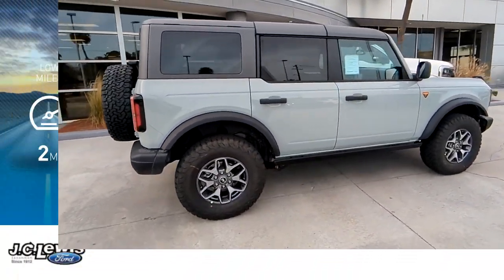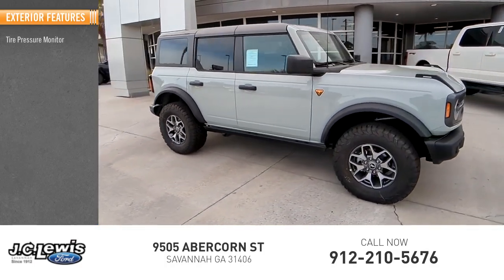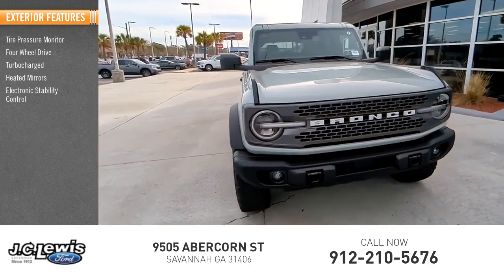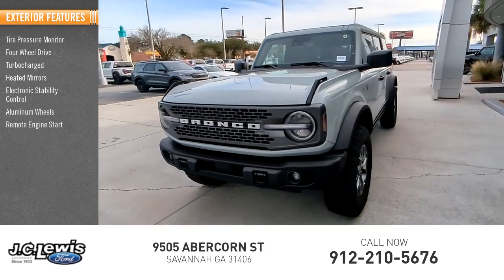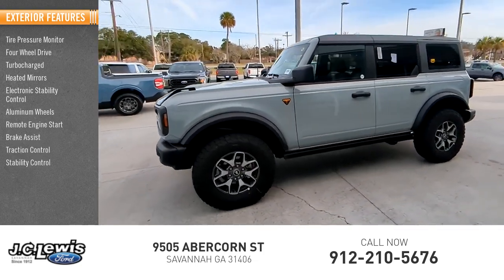This vehicle has less than 100 miles. Here are some of this vehicle's great options: tire pressure monitor, four-wheel drive, turbocharged, heated mirrors, electronics, stability control, aluminum wheels, remote engine start, brake assist, traction control, stability control.